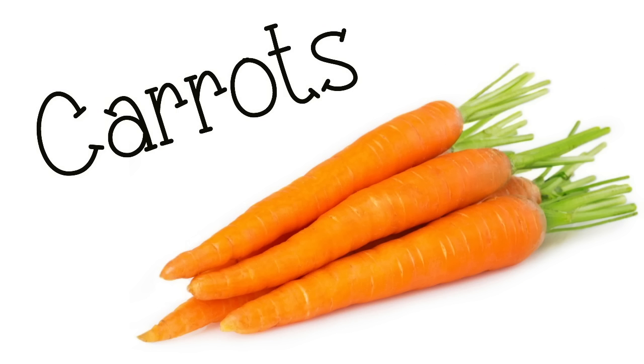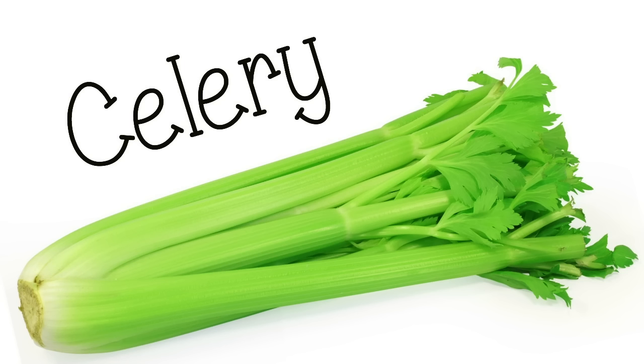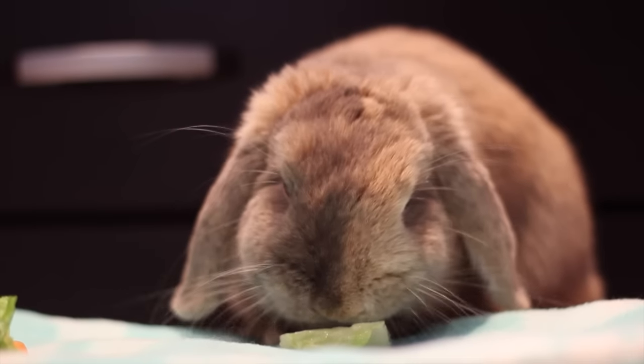Bok choy, dill leaves. You can feed carrots, but you don't want to feed too many because they are quite sugary. Broccoli — you can feed the leaves and stems. Celery — I would recommend chopping it up just a little bit because celery is kind of stringy. Bell peppers, which you can feed any color, and cabbage, and you can feed any type.